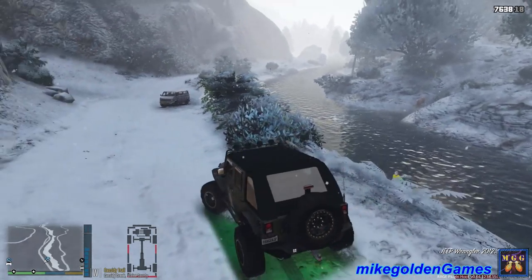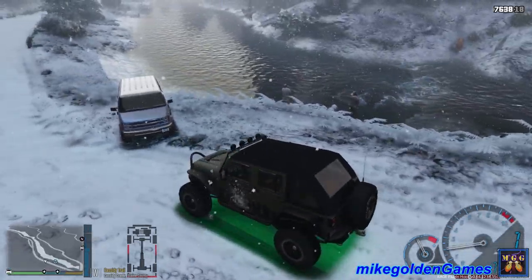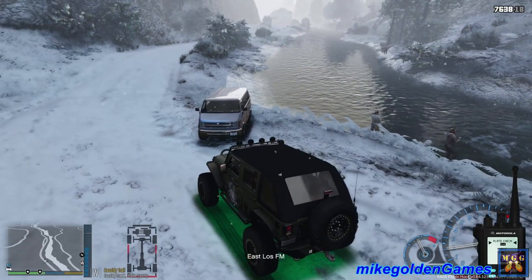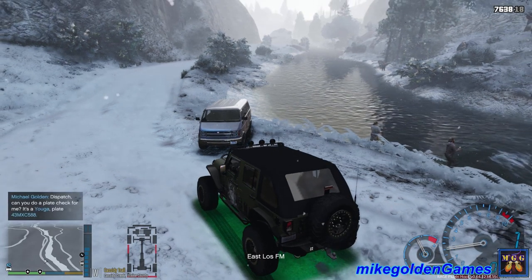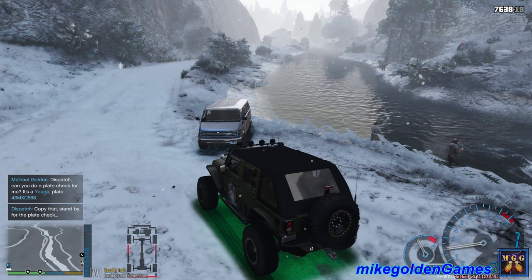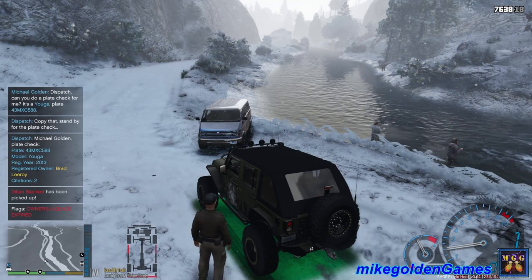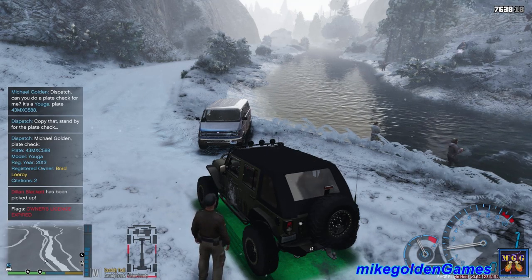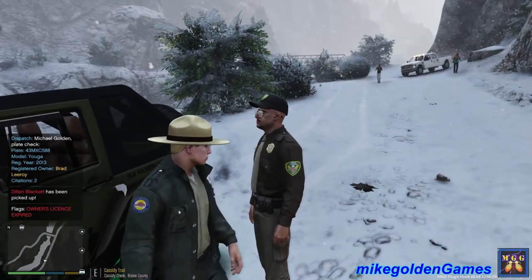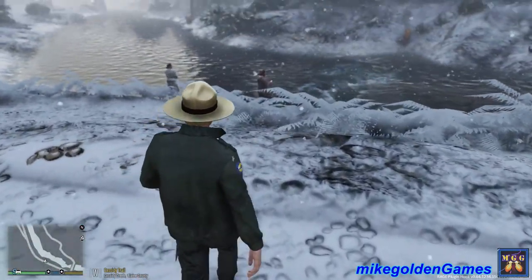We've got a van right up here, dispatch. I'm gonna go get a plate check on it. Looks like we've got two fishermen right here. I'll check them and make sure they have valid fishing licenses as well. Dispatch, license plate 43 MXC 588. Brad Leroy, two citations, owner's license is expired — traffic violation. Okay, there are two people here. Thank you, additional park ranger — come over this way. We've got these two guys here that I need to question.